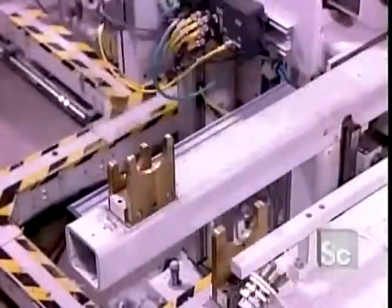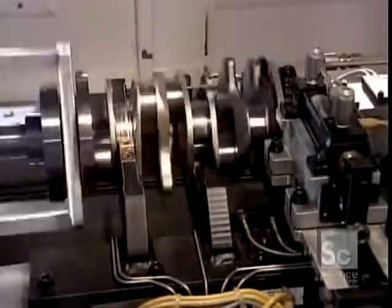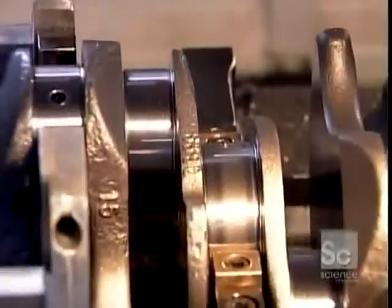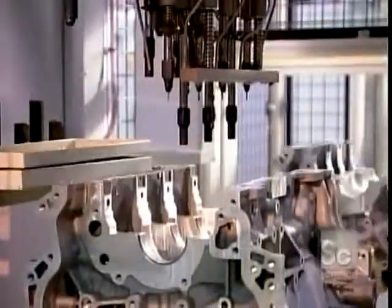Now they balance the crankshaft. If it's off-kilter, the engine will vibrate. A computer analyzes the spin and determines whether they need to drill out metal at certain points to achieve equilibrium.